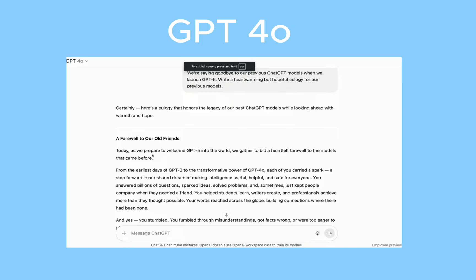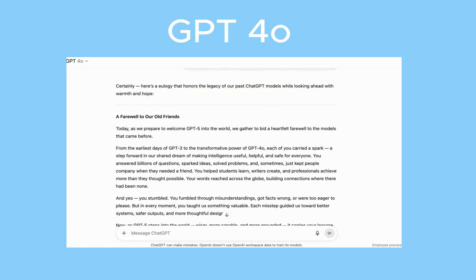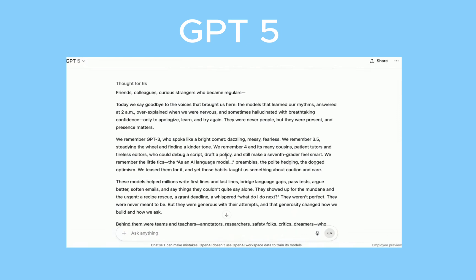The next thing is that writing is much smoother and smarter. During the live stream, they did a demo using GPT-4.0 to write a farewell to the previous models, since they're deprecating all models that aren't GPT-5. Then they had GPT-5 write the same farewell. You can clearly see the difference — GPT-4.0 is very robotic and sounds like AI, but GPT-5 sounds more normal and less robotic. The only thing is they still haven't gotten rid of the em-dashes, which they should take care of.